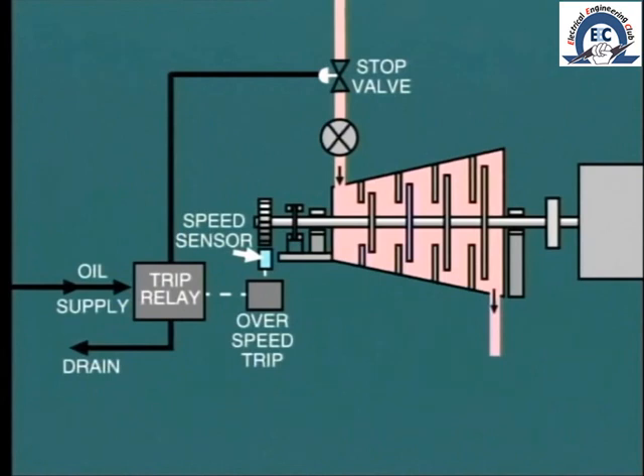It is vital that these overspeed trips be checked for operation at regular intervals and the actual tripping speed be recorded. This may be done when the unit is shut down or started up. Adjustment of the setting may have to be made from time to time. This protection device is one of the most important on the turbine.